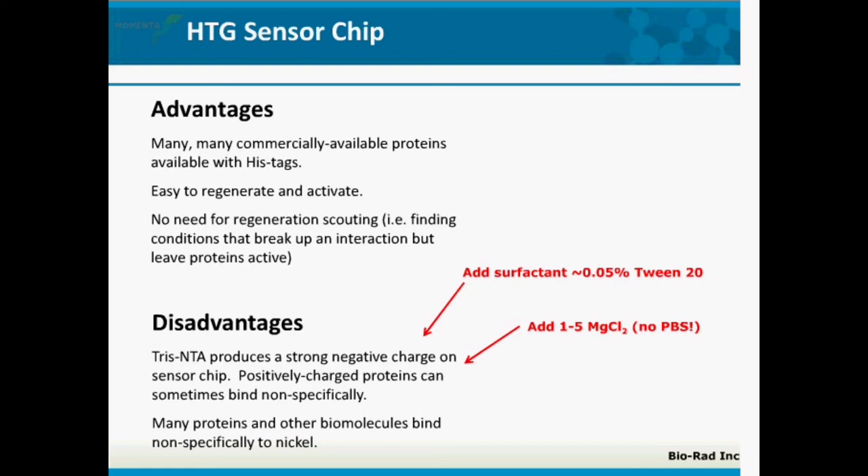Not all his-tag proteins bind with the same affinity to nickel, and this can affect how much 100 mM EDTA is needed. In terms of the accessibility of those his-tags and the microenvironment around them, it's going to be different from protein to protein. So this is definitely something you'll have to investigate when first working with a new protein interaction.